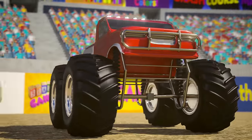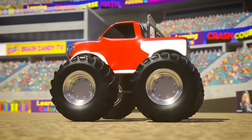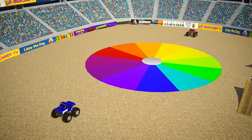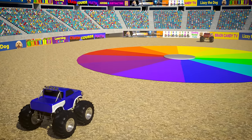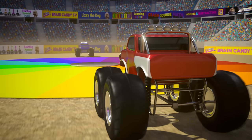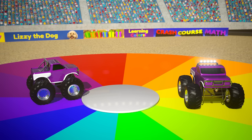Today we have some very special monster trucks that can mix their paint colors when they crash into each other. Let's crash our special monster trucks to see what kinds of colors we can make. First up, we have two primary colors — red and blue. Which secondary color do you think they'll make when they mix together? Let's go primary trucks! The blue and red trucks mix to make the secondary color purple.